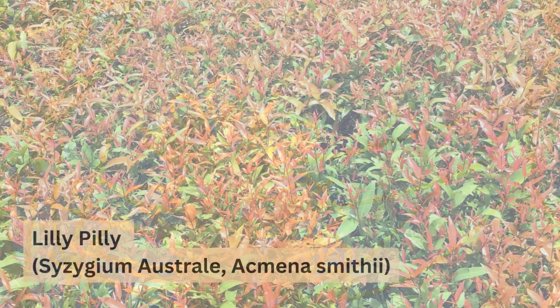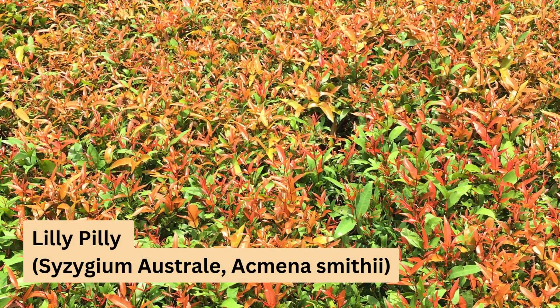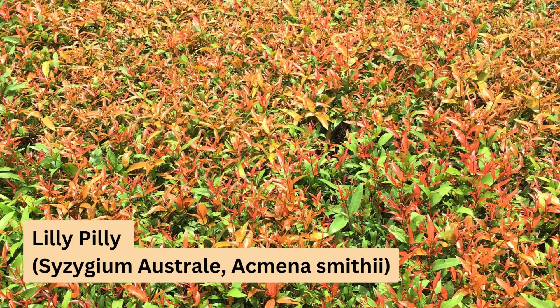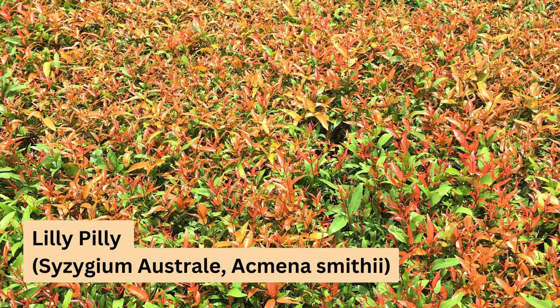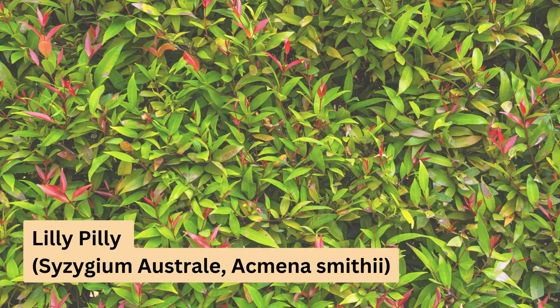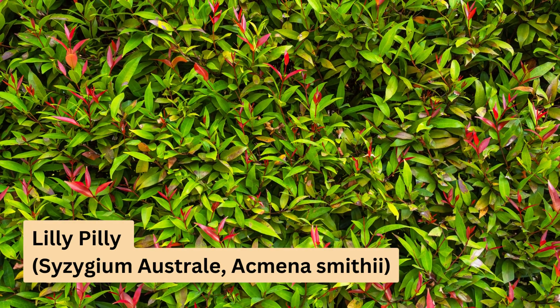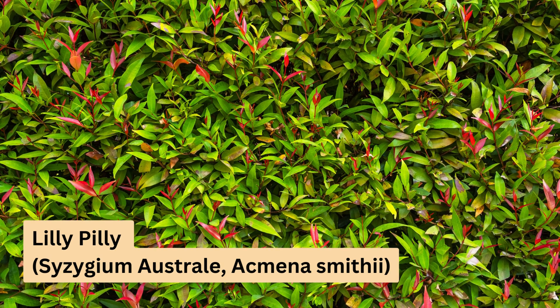Now let's talk about some of our favourite native hedge plants. Lilypillies, with their attractive foliage and edible fruits, are a top choice. They grow well in a variety of conditions and soil types and can reach a height of around 6 metres. They're perfect for more temperate climates, but can also thrive in southern areas if protected from frosts when young.